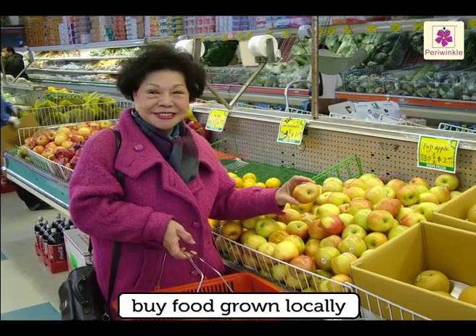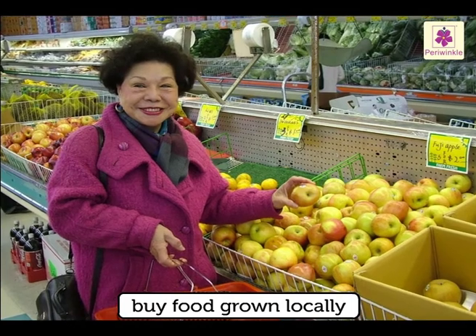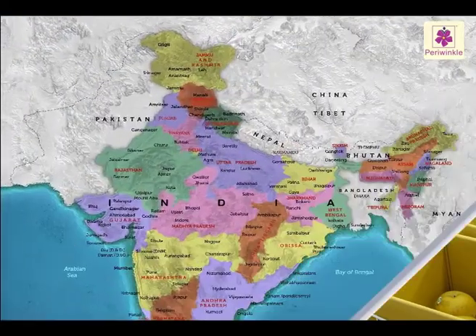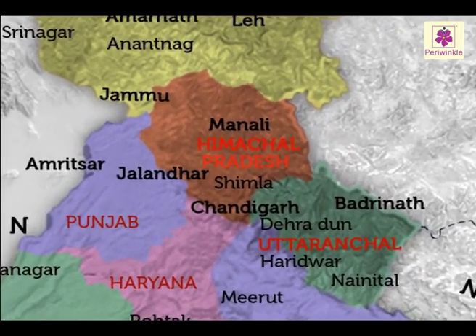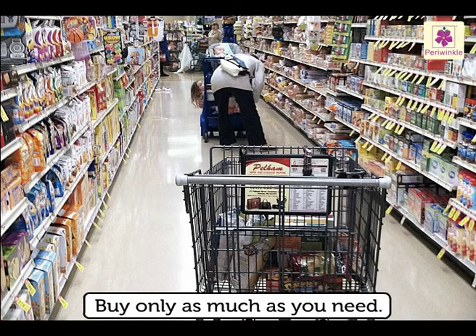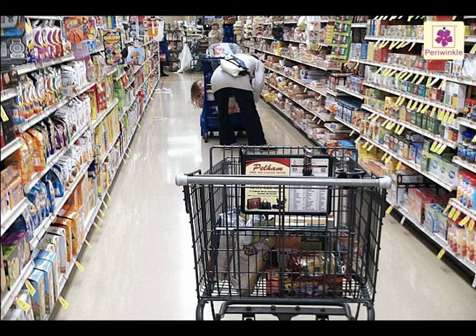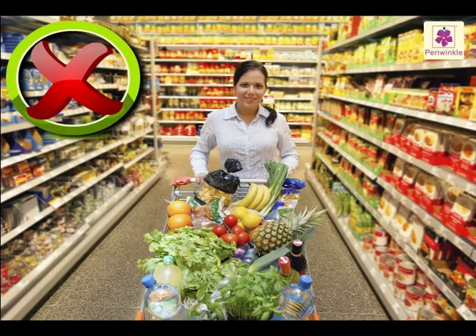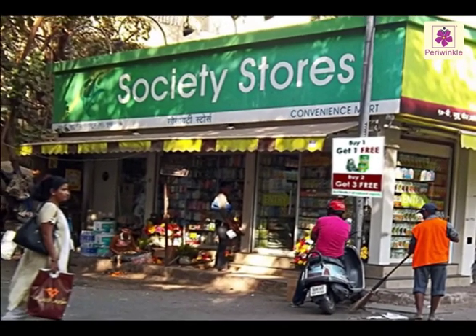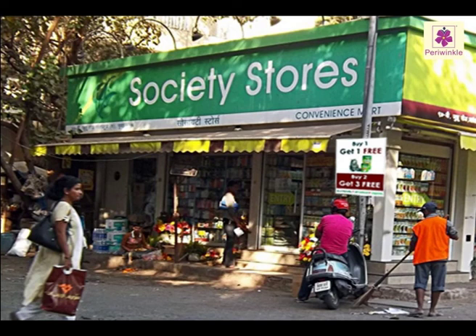Try to buy food grown locally so that too much fuel is not wasted in transporting goods from other countries. In India, try to buy apples from Himachal Pradesh rather than from the USA. Always buy only as much as you need and can consume in a week or a month. Don't unnecessarily load your shopping cart. If there's an offer — buy two and get one free — and you don't need two, then don't go for it. Just buy one. Don't be greedy.